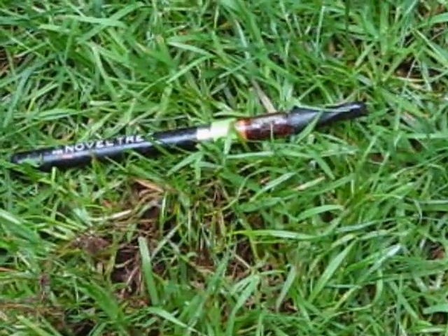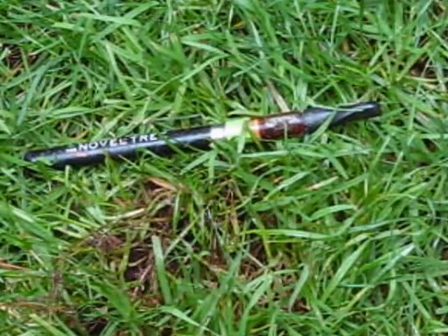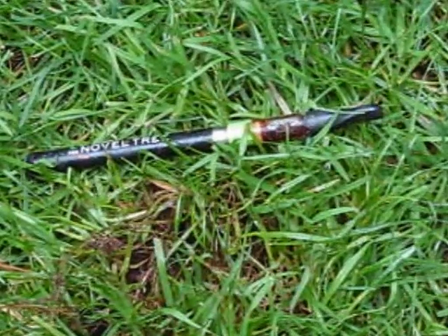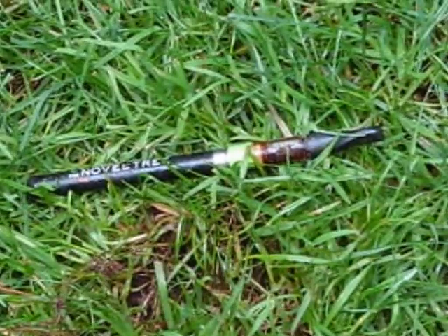My next find is an e-cigarette. It came in as a 62 on the Garrett AT Pro — kind of a surface find. It was under a bunch of grass. I'm not into those types of finds, so I'm going to leave that there. On to the next one.